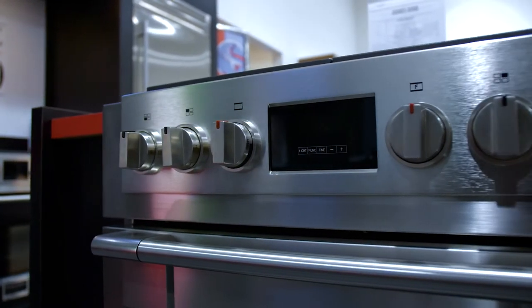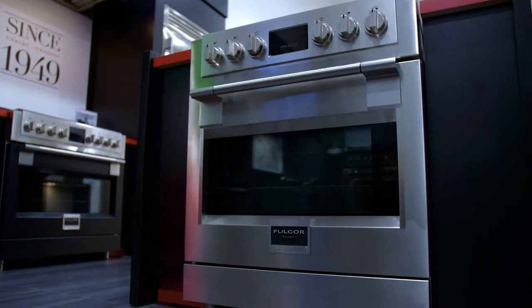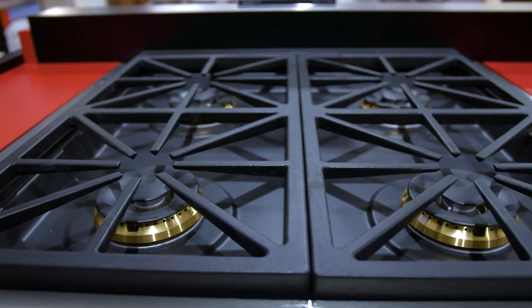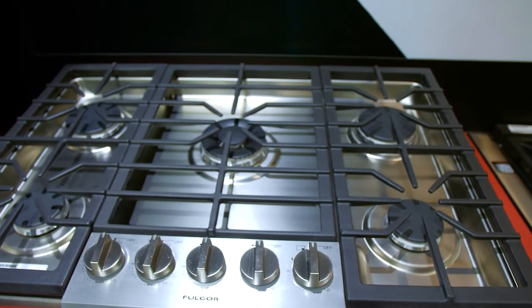With the option of a 48-inch range, you can have a griddle installed on top, giving you six burners and a griddle. If you're looking for a cooktop, they also offer a five-burner 36-inch gas cooktop.